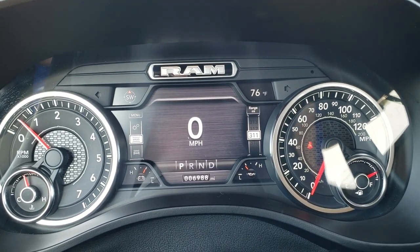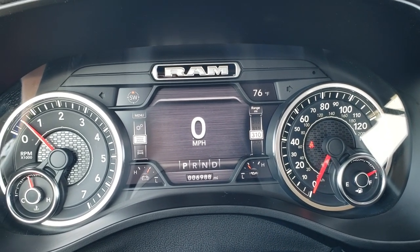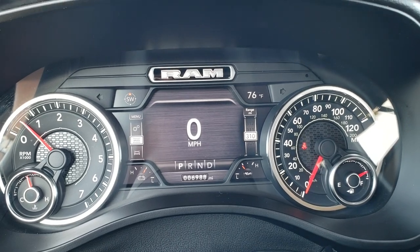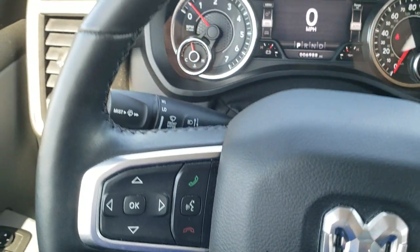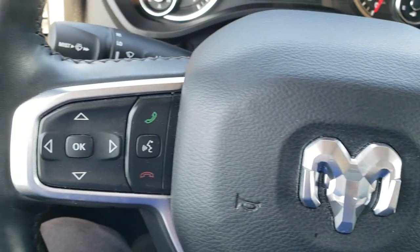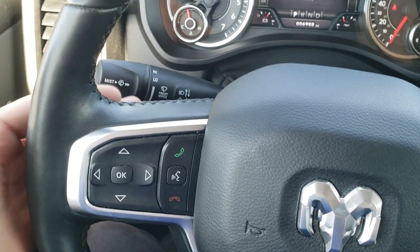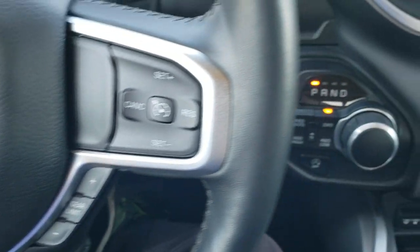You get a 7-inch LCD display showing outside temp, compass display, digital speedometer, and digital odometer. The instrument cluster is very nice and clean. Comes with a heated leather-wrapped steering wheel that's in excellent shape. Cruise controls are on the right, Bluetooth and information center controls on the left, and on the back of the steering wheel are more audio controls. You do get a gear selector right there.